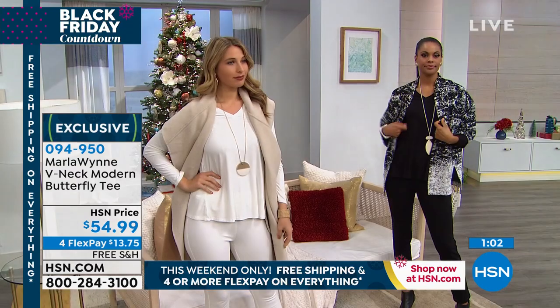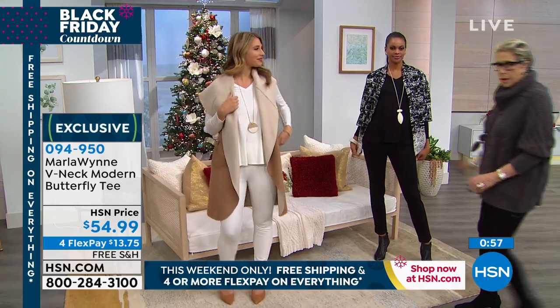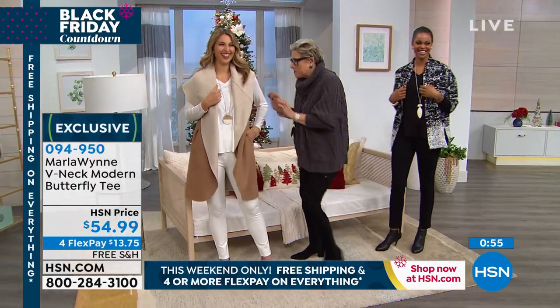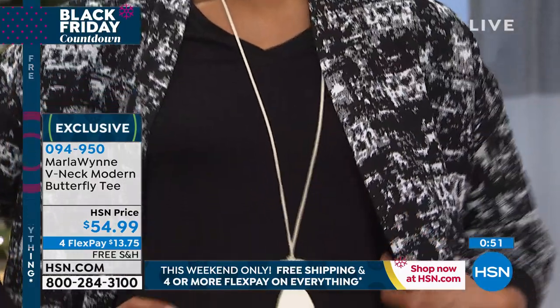You're seeing it on Erin in the soft white, Victoria is wearing it in the black. We have beautiful fashion colors like the turquoise, the very limited pear, the rose, and then of course the heather gray, scarlet red, and navy are also available.